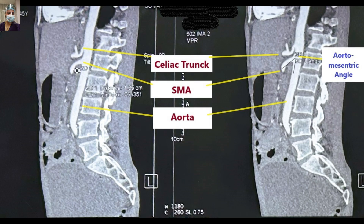These are the sagittal images depicting the aorto-mesenteric angle and distance. As I said, we will discuss more the interpretation of these findings in the theoretical part.